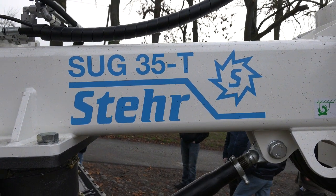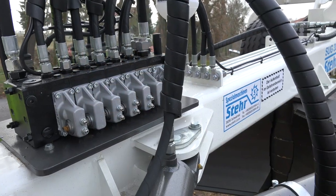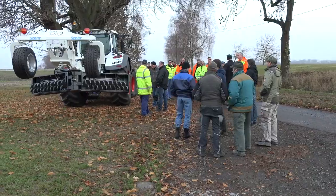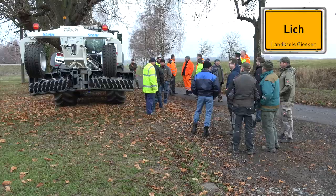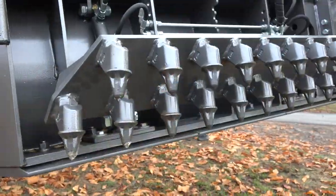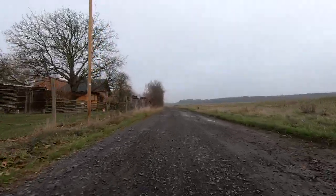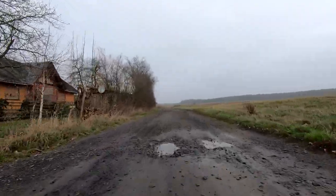Already the market leader after only a short time on the market for road maintenance technology, with one machine currently leaving the Schwarmtel factory every week. The Stair invention also showed its benefits during a demonstration in front of a specialist audience in Lich in central Hessen, where an approximately half a kilometer long gravel road with typical damage in the form of potholes was resurfaced in only 30 minutes using only existing material.